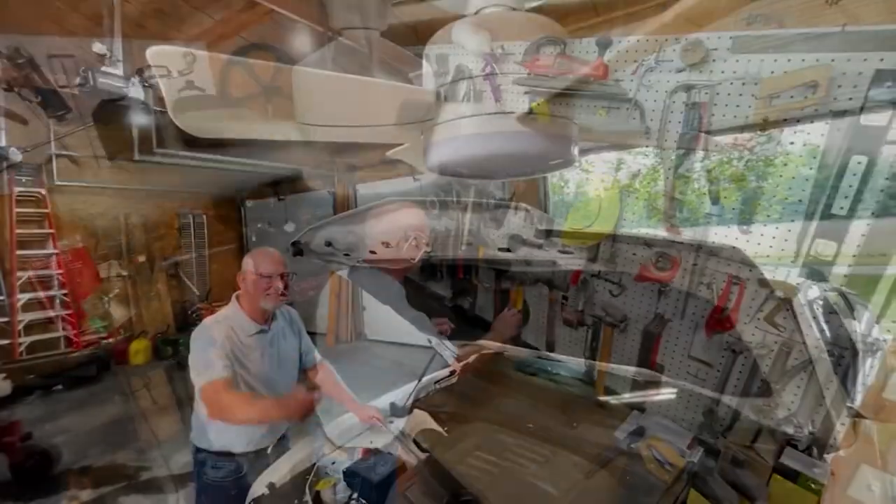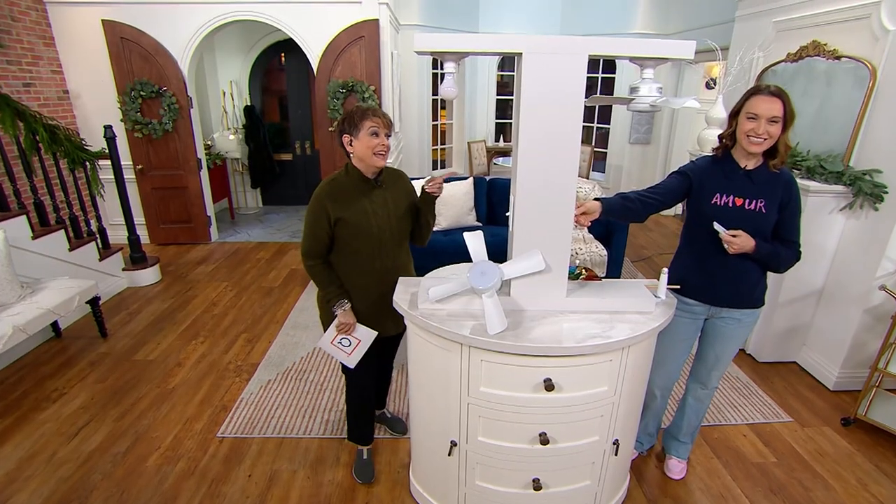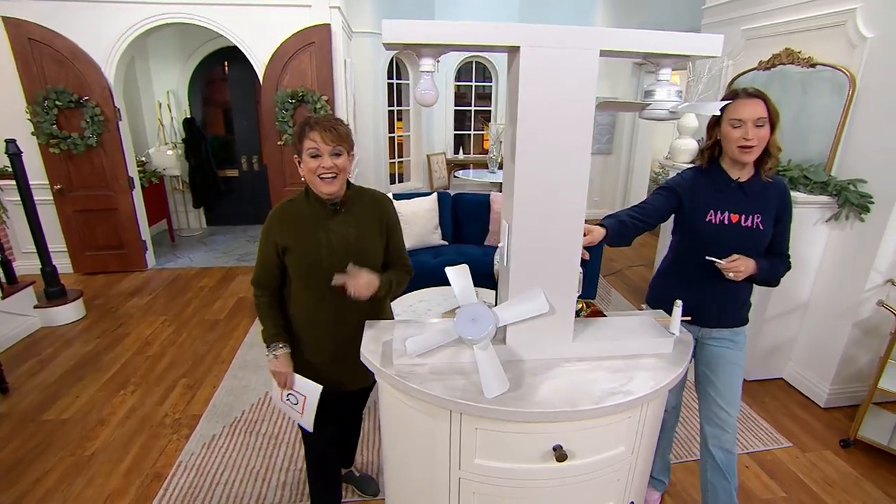This is from Bell & Howell, one of my favorite brands, really inspired by my dad who had the original projector. I'm going to bring that in someday, because I still have it. I love that so much.